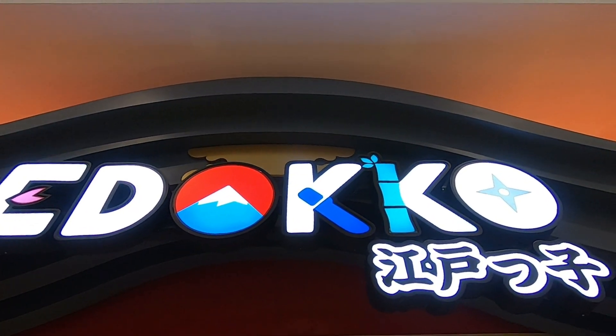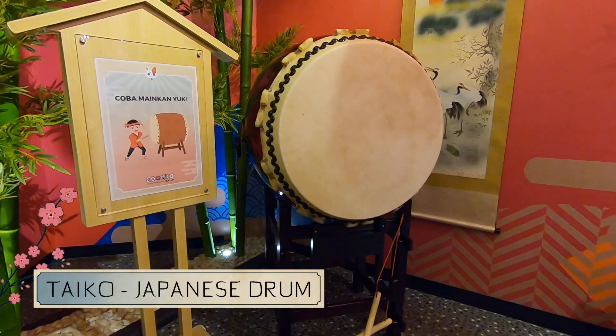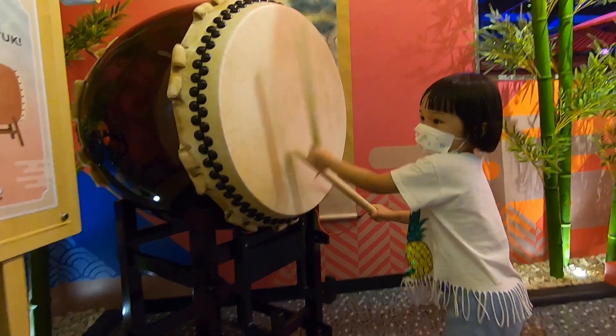Tepat di gerbang tiket masuk Edoko ada sebuah alat musik tradisional khas Jepang bernama taiko. Kamu diperbolehkan untuk mencoba memainkan alat musik ini loh.